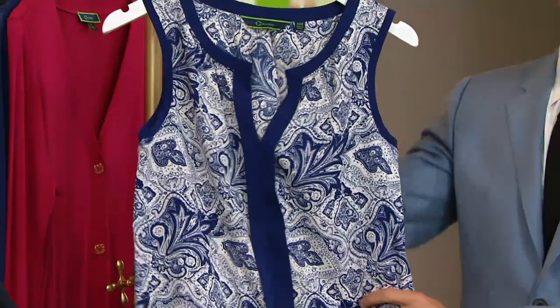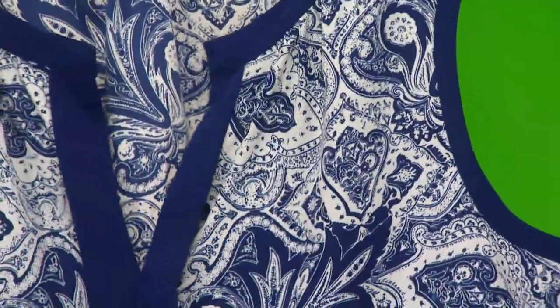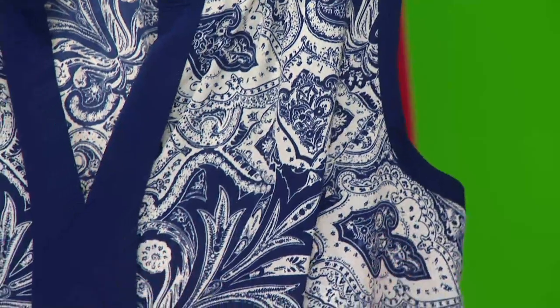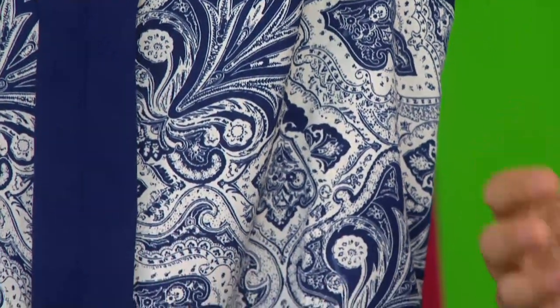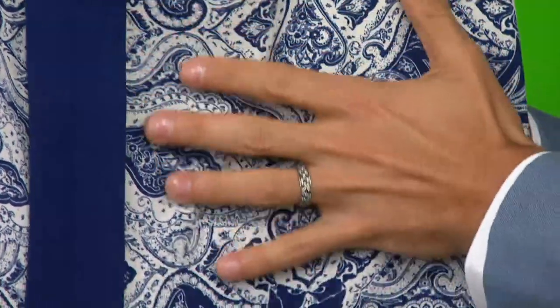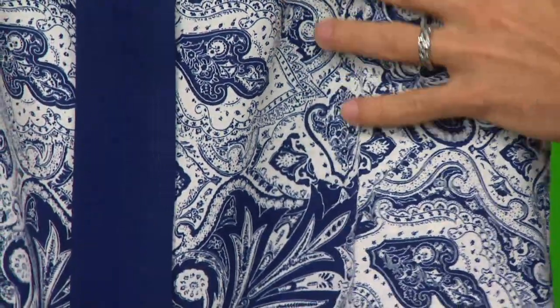We went with the print — the navy paisley — which is what I'm wearing. We'll come in a little bit tighter here so you can really appreciate the print. Here's that Moroccan inspiration. The inspiration for this collection really came from Morocco, so you can see that in our prints here, and you'll see this print also ties back to the lining we have in one of our blazers.